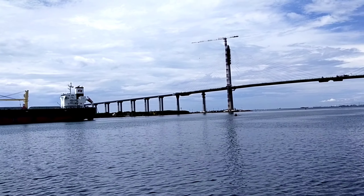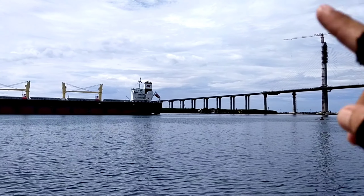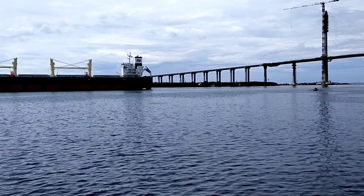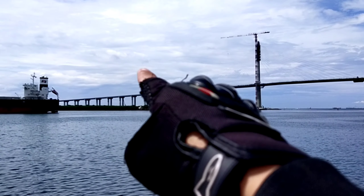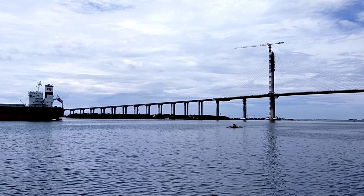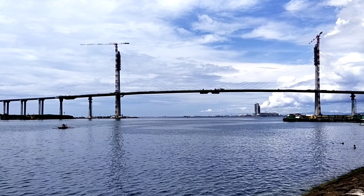Sa likod natin mayroong dumadaan ngayon na cargo barko. For our last update, yung gap ng dalawang towers — abot na yung mga bakal, okay na, na-install na yung mga bakal. Yung pagbubuhos na lang ng cemento ang kulang. Maybe nasa less than 5 meters na lang yung gap ng C-Select yung dalawang towers natin.